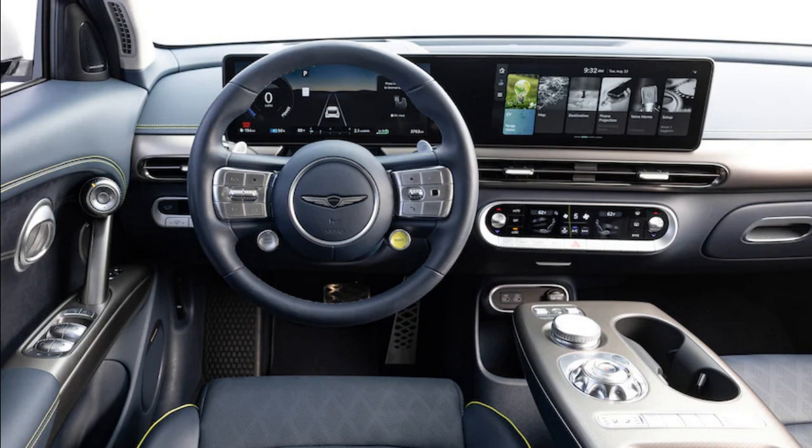Ultimately, as strong as the Genesis GV60 is, its siblings are simply stronger. The GV60 is an appealing electric luxury SUV, but you give up little to nothing by opting for the Kia or Hyundai.